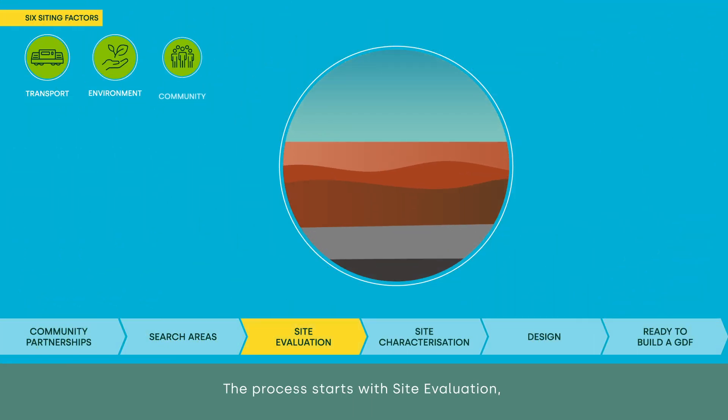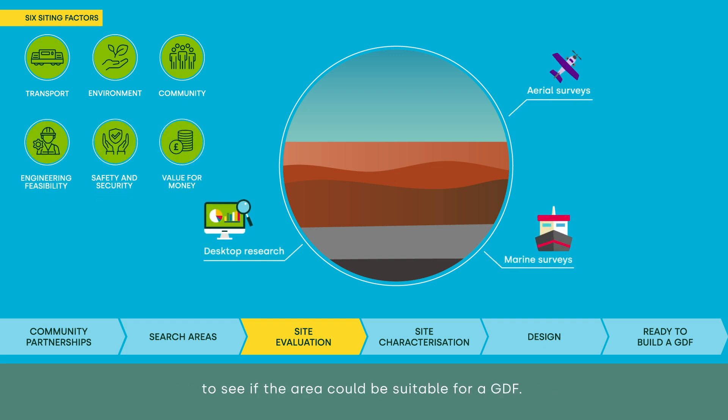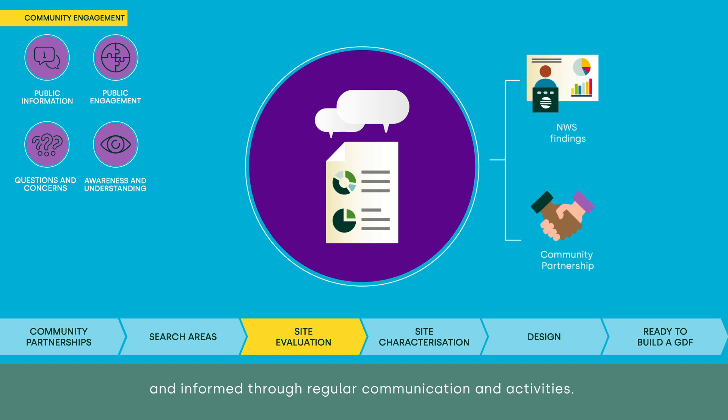The process starts with site evaluation, where we gather a whole range of environmental data to see if the area could be suitable for a GDF. We'll keep the community partnership updated on our progress and our communities engaged and informed through regular communication and activities.